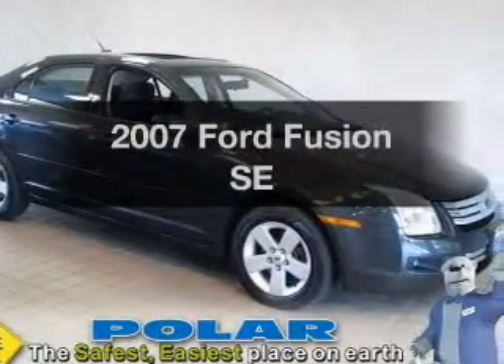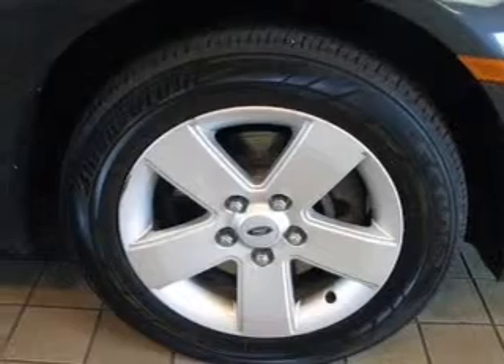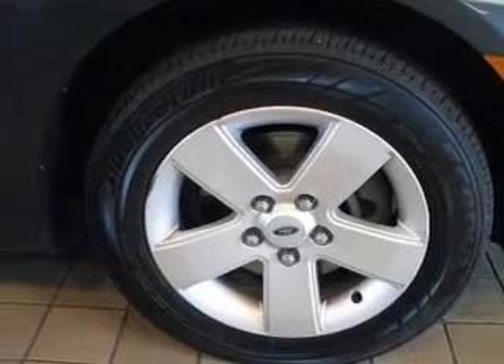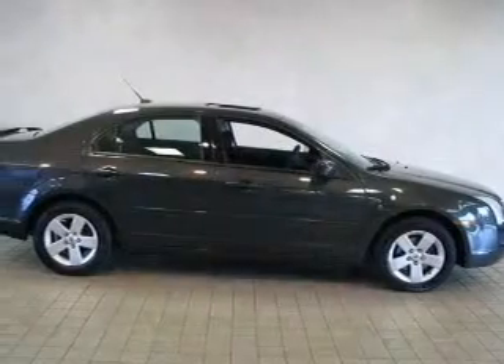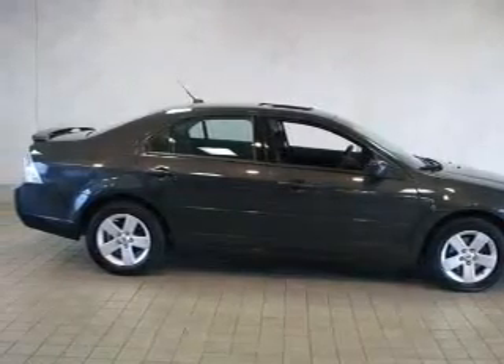Imagine yourself in this 2007 Ford Fusion. If you're looking for a first-rate auto, this one could be yours today. With a reliable six-cylinder engine, the powertrain includes front-wheel drive, driven by a six-speed automatic transmission.